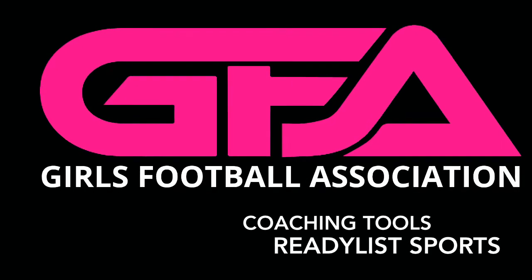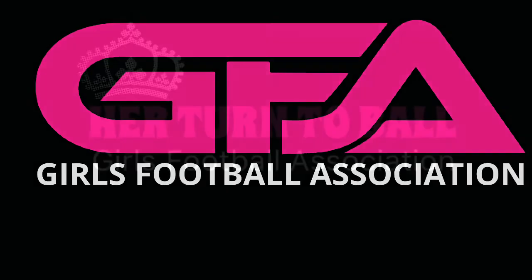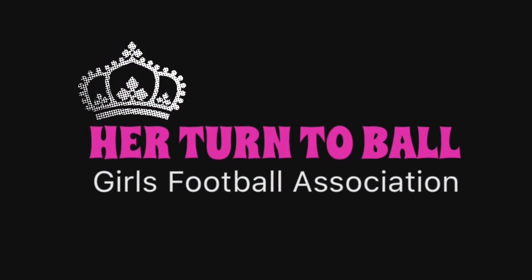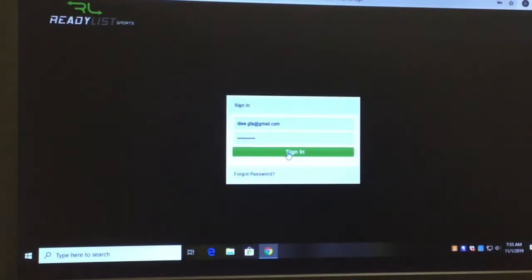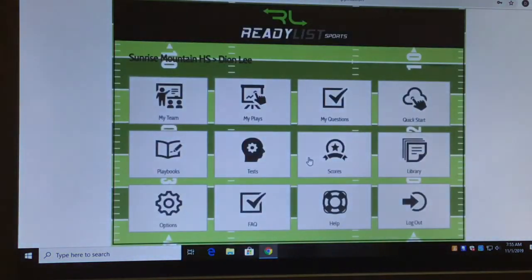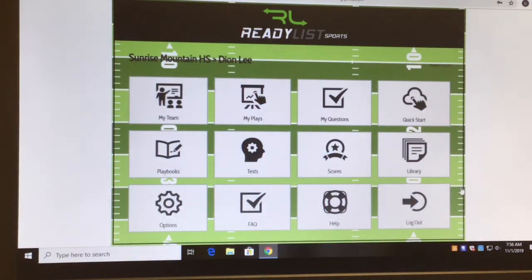Coaching tools with ReadyListSports, brought to you by the Girls Football Association. Hello everybody, this is Coach Lee. I'm going to talk about ReadyListSports.com — probably one of the best tools I've used for girls flag football because of football IQ. This is a great opportunity for the girls to learn football IQ at a moment's notice.